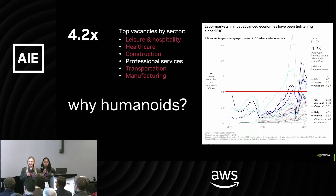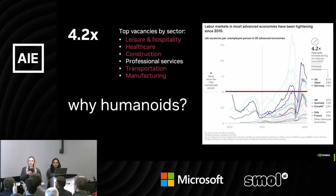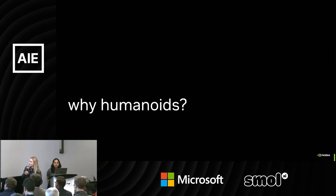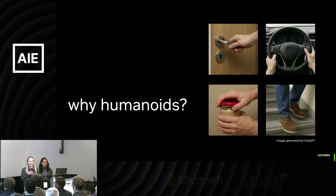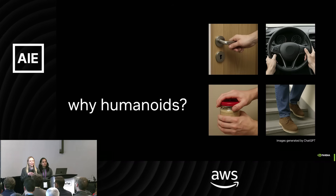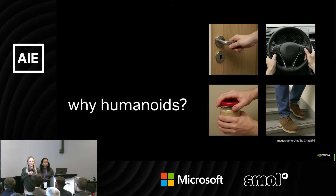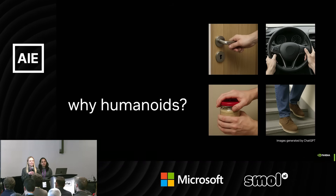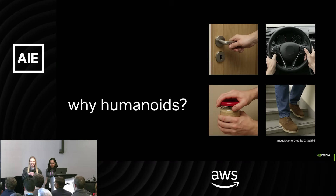The big challenge over the coming years is how we take this enormous intelligence we're seeing in language models and make it operable in the physical world. The other question around humanoids is why we build them to look like humans — it's not just because we want them to look like us. The world was made for humans, and it's very hard to have generalist robots operate in our world without copying our physical form. There are specialist robots that do incredible things, like the barista robot downstairs, but that robot couldn't even cook rice.